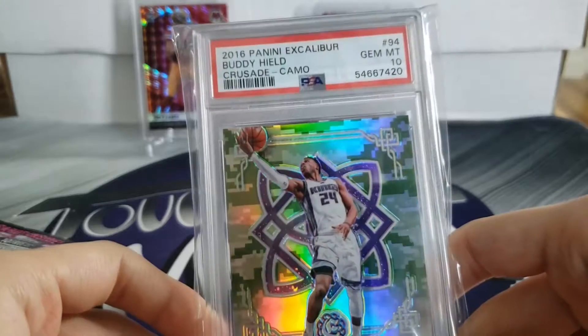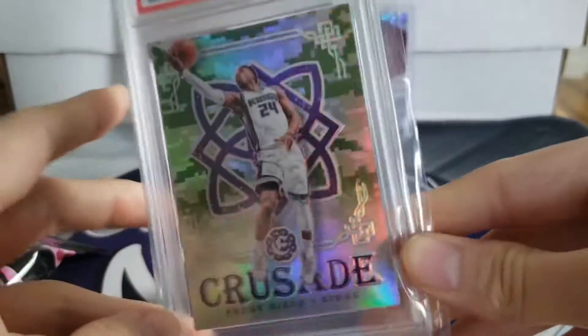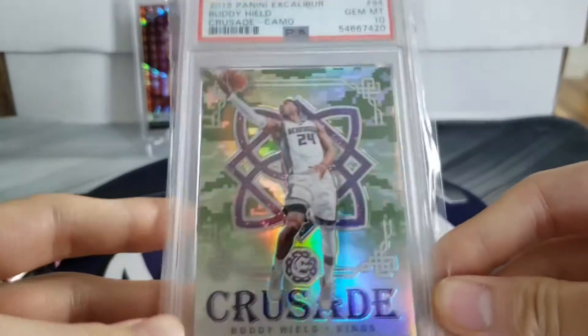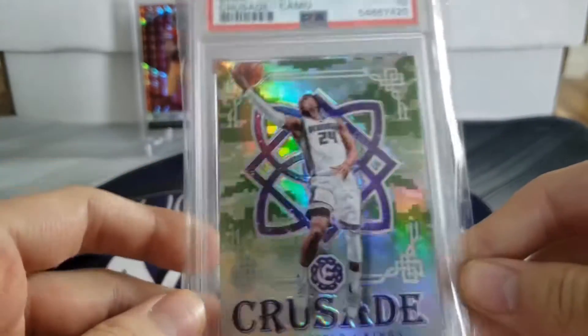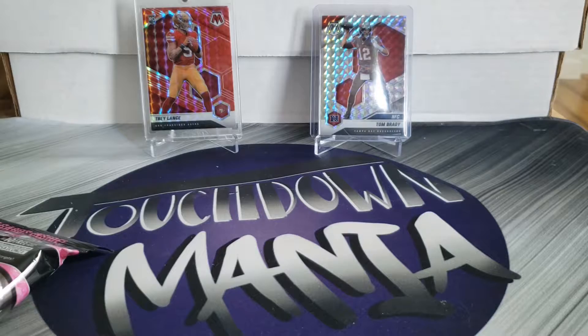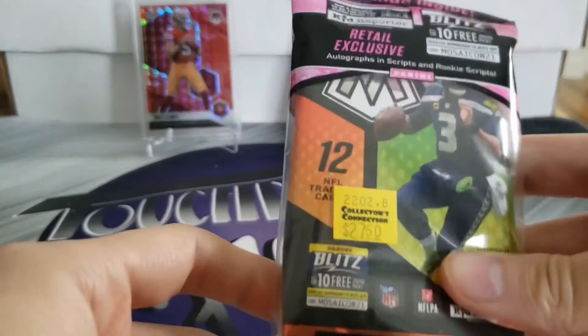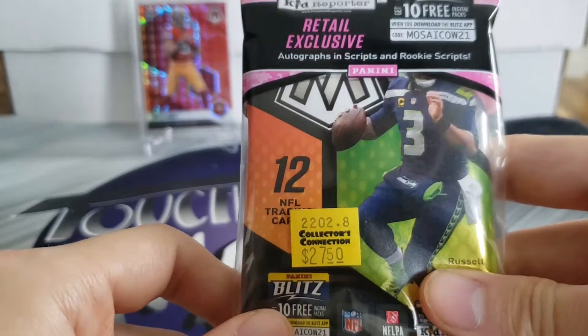This also came in the mail today - got a buddy-healed 2016 Crusade Camo, super sharp card. I think I paid like $35 for it, around that range. It's a PSA 10, and just another card I'm adding to my growing graded collection. Let's see what we get out of the cello - retail exclusive autographs and scripts and rookie scripts.